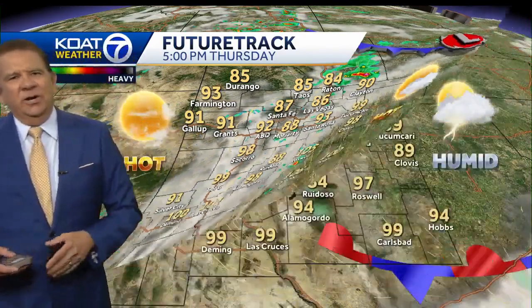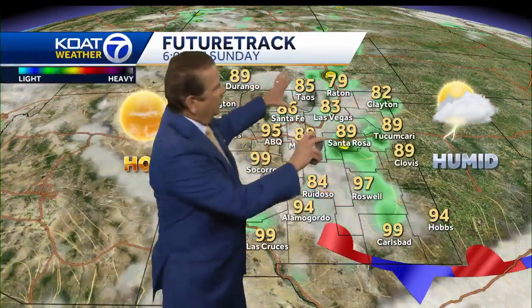Still 105 degrees expected in Roswell. There'll be some spotty showers and thunderstorms there, and then we look for a change in the latter portion of the weekend as more humid air drops into eastern parts of the state. Temperatures will be lowering as showers and thunderstorms from the central mountain chain eastward will be the primary sources of where those storms will be forming.